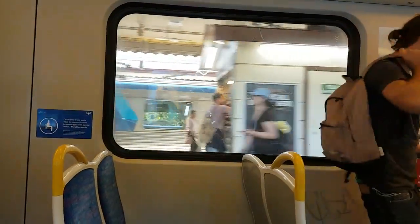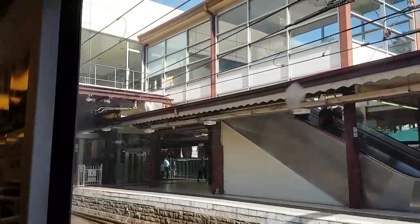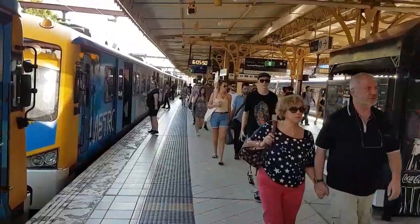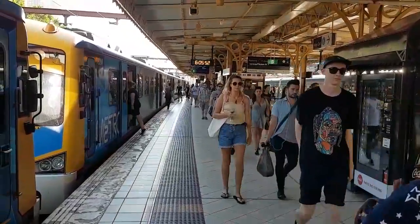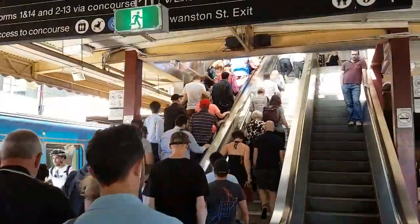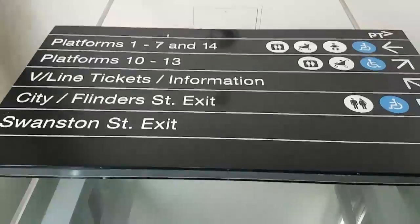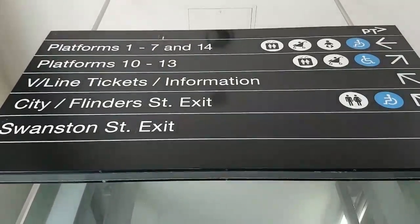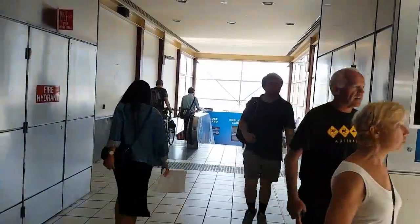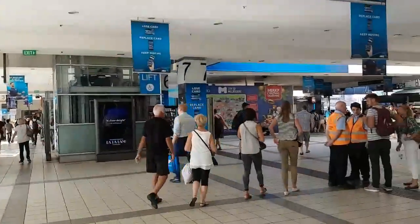Arriving at Flinders Street Station in Melbourne. Flinders Street Station is the main central railway station in Melbourne. It was constructed in 1909 in a late colonial Victorian Italianate style. It handles about 92,000 passengers a day.